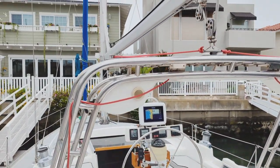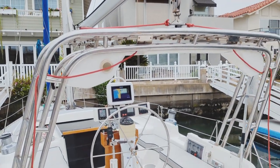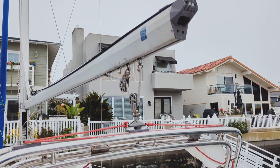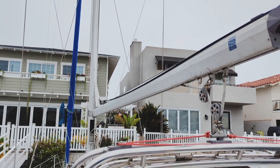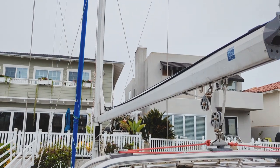Hunters have a lot of room in the cockpit due to this arch, and the traveler being mounted to the top of the arch. A lot of Beneteau show this feature now as well — Hunter was one of the first to do it. This boat has a furling main and furling jib.